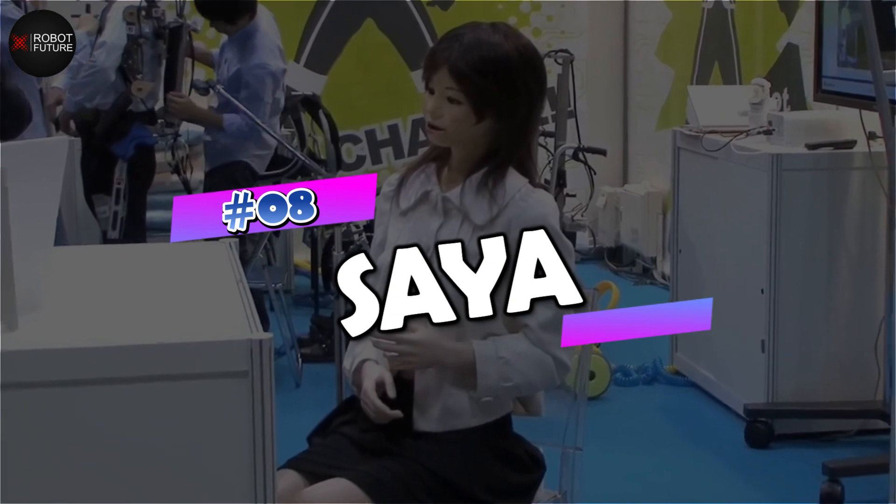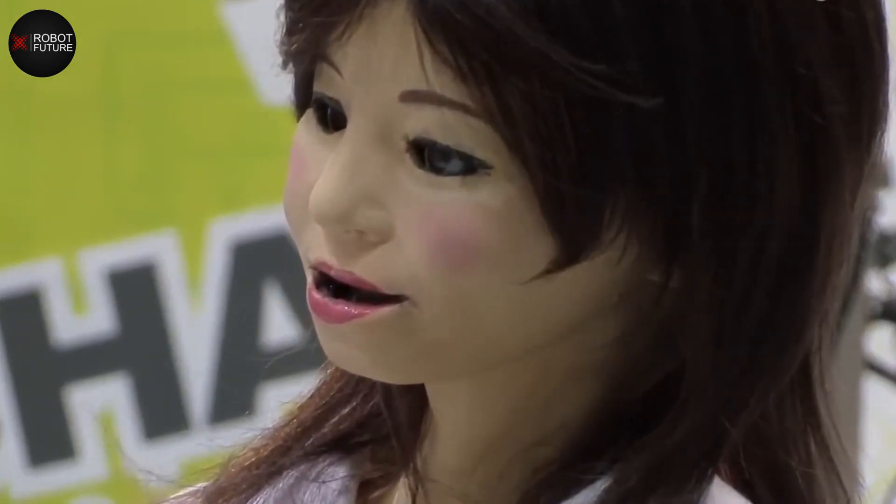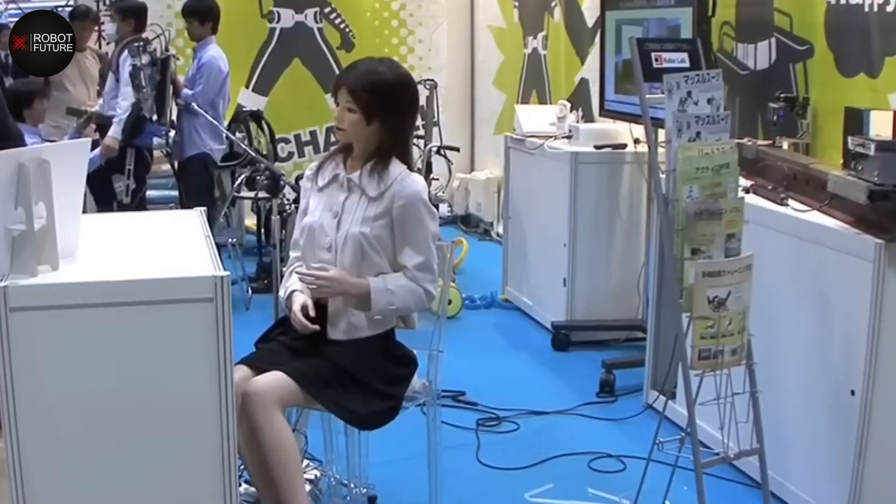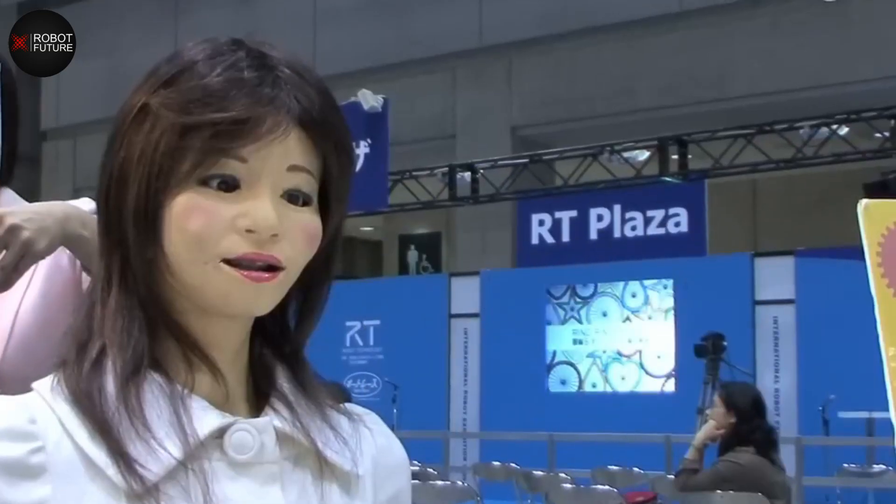Number 8: Saya. Saya, the robot created by scientists at the Tokyo University of Science, is a remarkable creation designed to resemble a middle-aged Japanese woman. She initially gained recognition as an advanced automated receptionist for companies. With her polished appearance and diverse abilities, Saya represents the perfect blend of advanced technology and elegance, standing as a powerful symbol of innovation and sophistication.